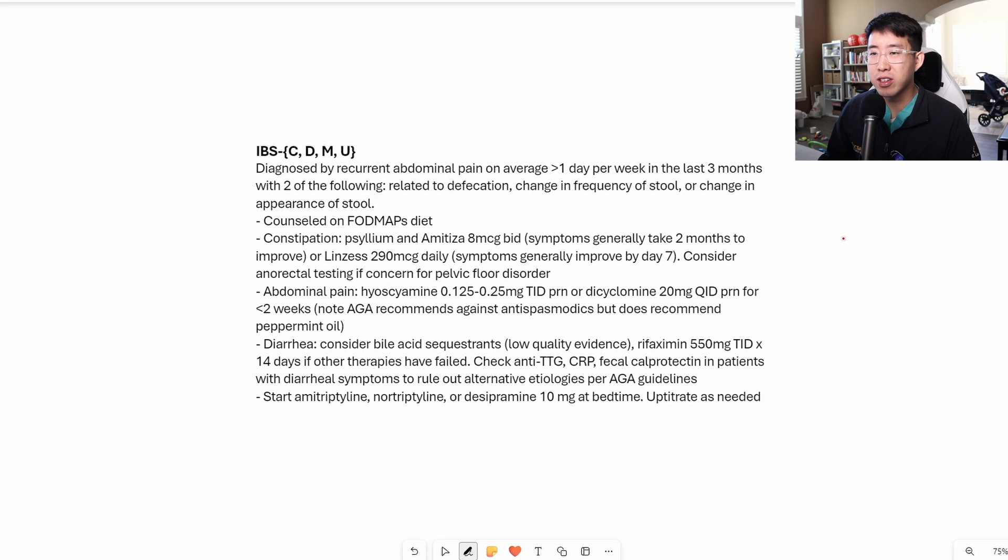Here's the latest dot phrase that I made, and you can see that it starts with irritable bowel syndrome. The first thing to do is actually classify the subtype, and there are four different subtypes: IBS with constipation predominant, diarrhea predominant IBS, mixed bowel movements with both diarrhea and constipation, and then 'U,' which is one I just learned about, considered in patients without a significant abnormal pattern to their stool.